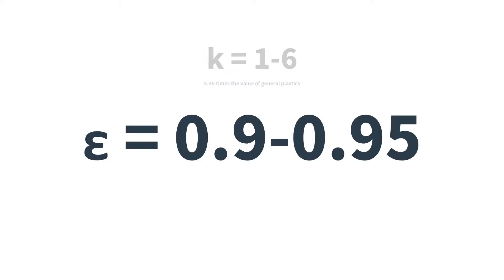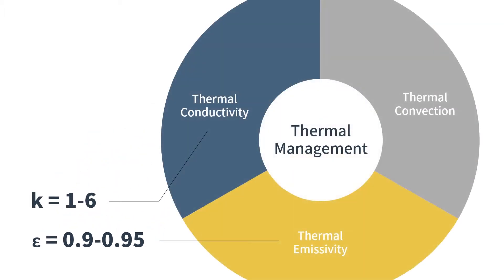Meanwhile, the emissivity can achieve more than 3 times the value of aluminum alloy. With the improvement of thermal conductivity as well as outstanding emissivity, thermal conductive polymer has become the next generation design solution.